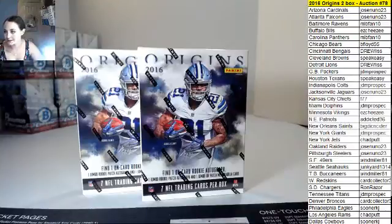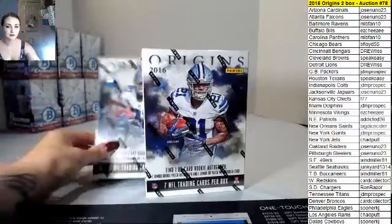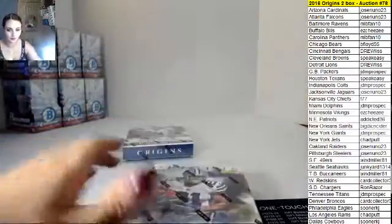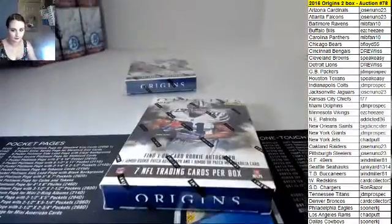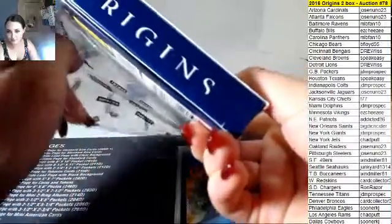Do the front one first. All righty, so it's 2016 Origins, two-box auction number 78. Let's go here guys, good luck everybody. A Henry book — no one ever pulls Henry books.